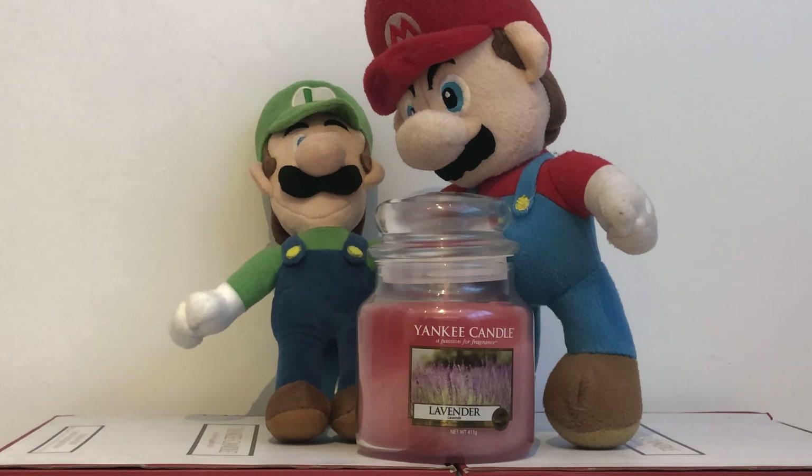And that's our review for this Yankee Candle Lavender. Thank you very much for watching this video. Please like, subscribe and hit that bell to turn on your notifications so you can be sure that you don't miss any of our future content. Come back soon. Bye bye.